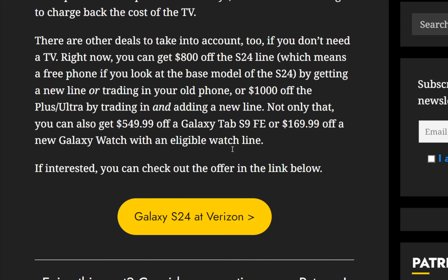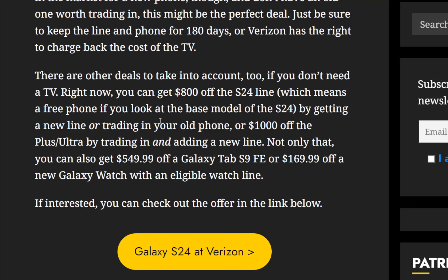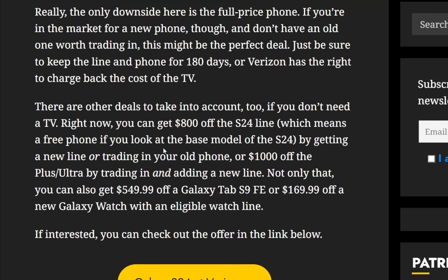There's actually a list of discounts: you would get $800 off the S24 line, which means you'd get the base S24 for free by getting a new line and/or trading in your old phone. Or there's $1,000 off the Plus or Ultra by trading in and adding a new line. You can also get $550 off the Galaxy Tab S9 FE, or $169.99 off a new Galaxy Watch with an eligible watch line.